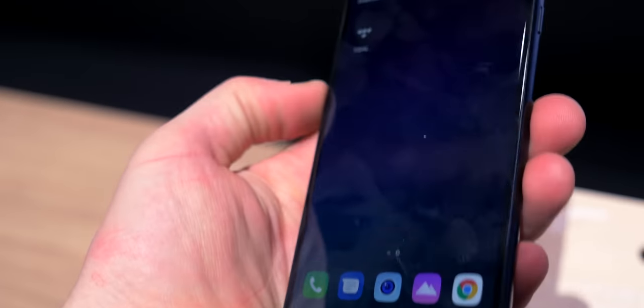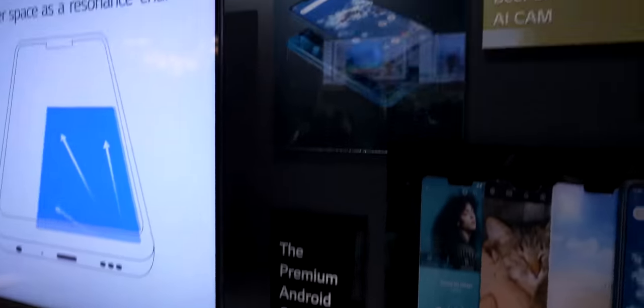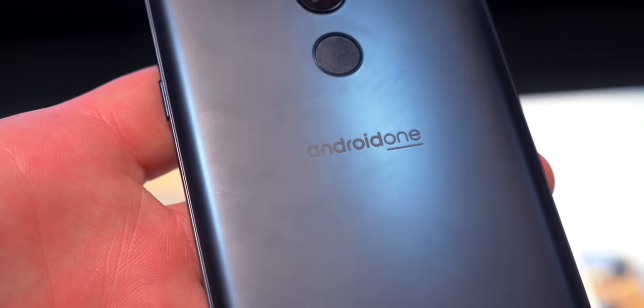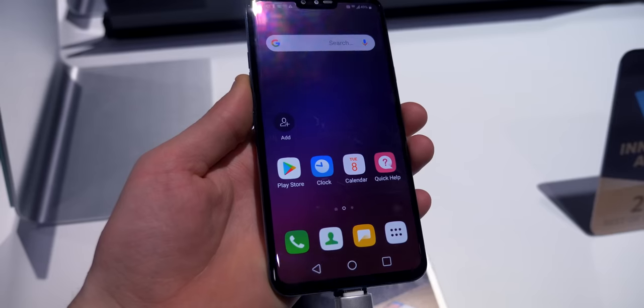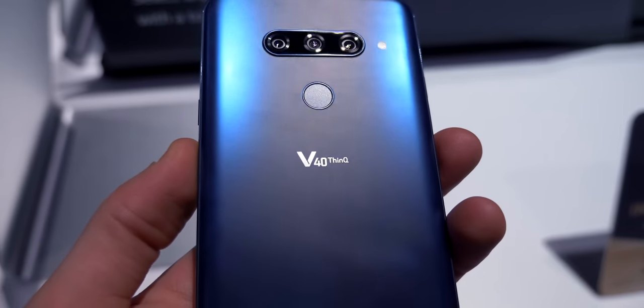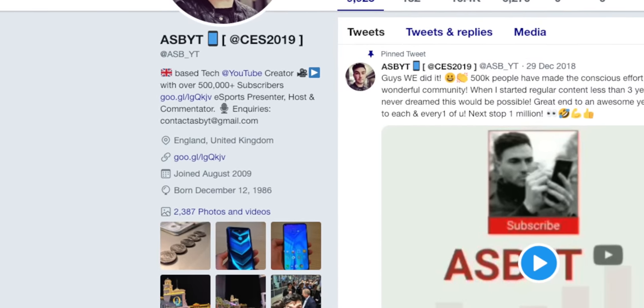Also in the LG booth were smartphones such as the LG G7 Fit, the LG G7 One — an Android One phone providing a budget experience with stock Android — and of course the V40 ThinQ, their latest flagship. I'm not going to go into too much detail on these three; if you want more, feel free to follow me on Twitter and drop me a question.